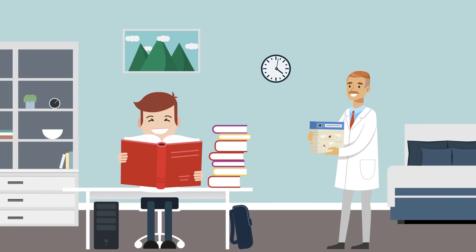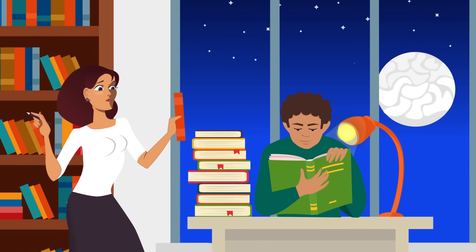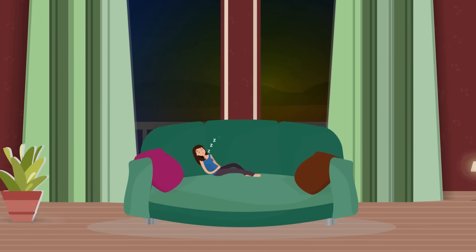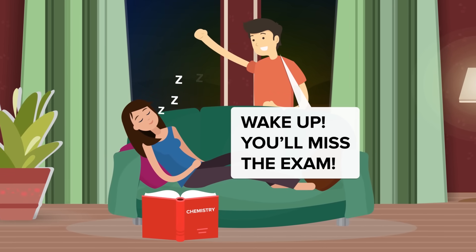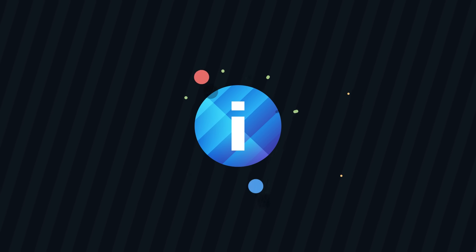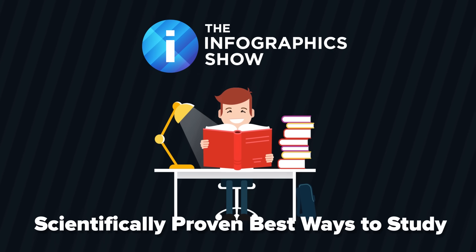For those of us in school trying to figure out the most effective way to study, science is here to help. While it has been traditionally thought that long hours in front of the computer or in the library before an important exam are required to maximize study time, this is actually not the case. So forget about long nights with eyelids drooping over pages of text — scientific research has expressed quite clearly that isn't the way to study smart. In this episode of the Infographics Show: scientifically proven best ways to study.